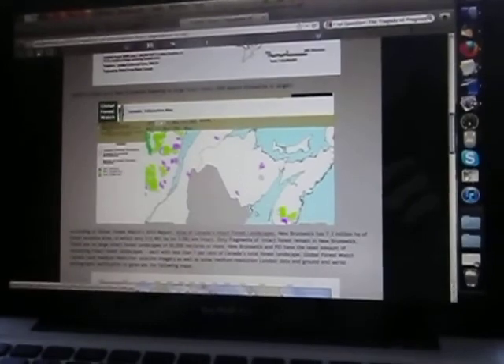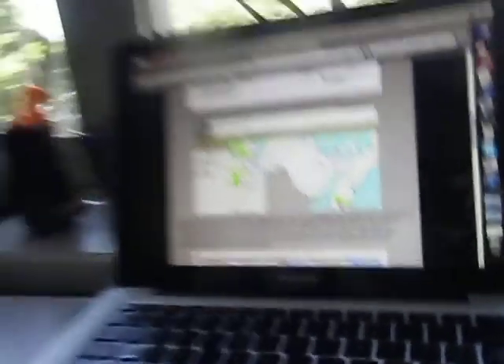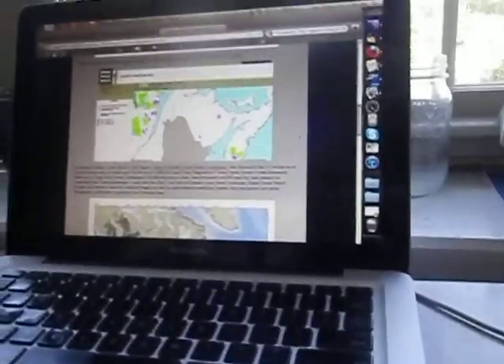What we've done recently with our mapping project — the website is acadianforest.ca — these maps show you what's left of intact, large forests. When we say intact, we mean areas of 30,000 hectares or more at an age of 35 years old or more. Outside of the 3% protected forests — which is very small, though we are increasing that to about 8% — this map shows that we don't have large, intact swaths of old forests left in this province.